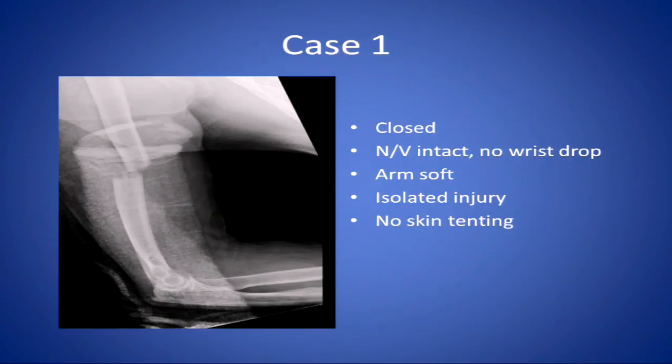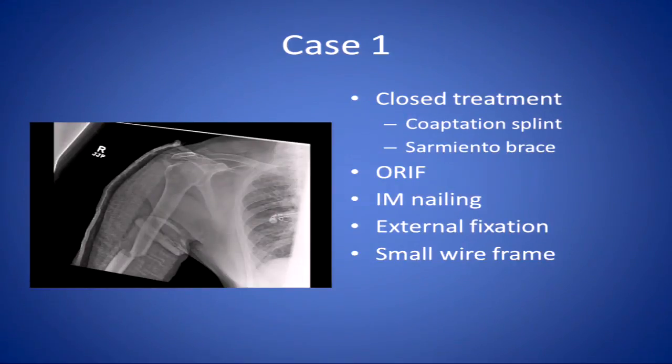Quick poll in the room: what does he consider small surgery? Anything that requires an incision — but he wants to go back to work tomorrow. How many of you would treat this closed? Any takers for plating? Any nailers? I am nailing. As was discussed, the whole gamut of treatment options goes through closed treatment, coaptation, Sarmiento brace, ORIF, IM nails, and external fixation.